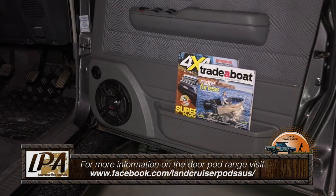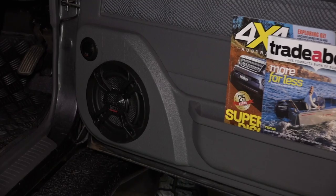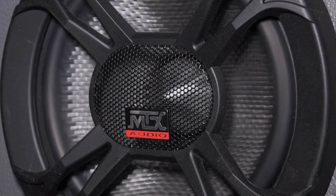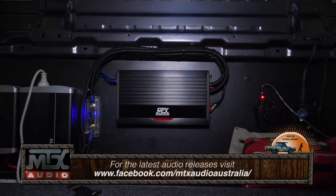If you're wondering where to get the gear from, jump online to Land Cruiser Pods Australia. These pods are excellent because you can actually retrofit your existing door pockets to them, and we all know that space is a premium in those Land Cruisers. For the audio, check out MTX — they've got an excellent range, and I hear the beats come out pretty loud and clear.